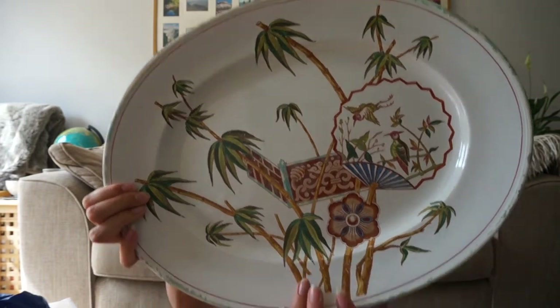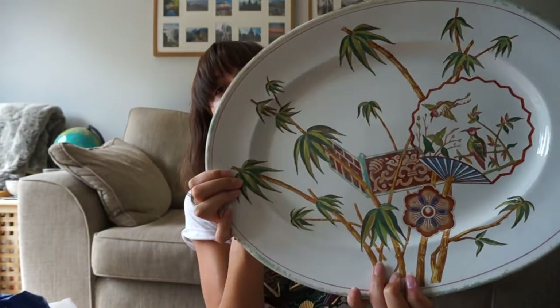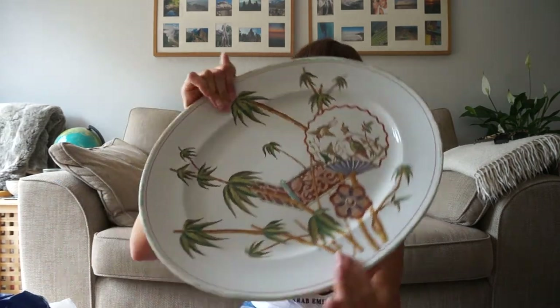I don't buy loads of homeware because I think it's harder to find, and obviously my motto is quality over quantity. But I love this really cool bamboo and Chinese-y pattern. If you are into your vintage homeware, ceramics, and pottery and know more about this than I do, please comment below because I'm really intrigued. There's no maker's mark on it, but it's got a really nice pattern. I was attracted to the bamboo. It's got a giant fan, oversized flower — it's bigger than my face! This is my perfect size dinner plate. It's like a travel sort of vibe to it.